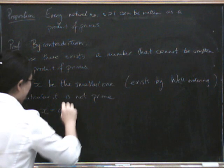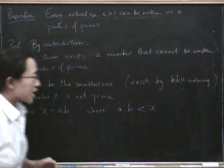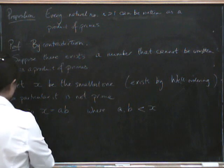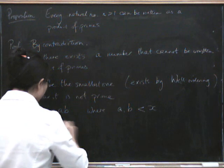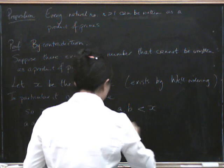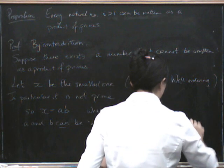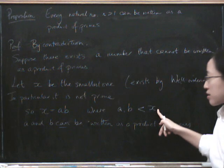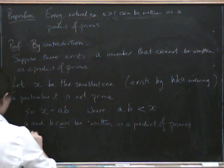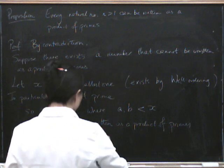The proof now looks quite like the previous one. So x equals a times b, where a and b are strictly less than x. But x is the smallest number that fails, so a and b do not fail. Therefore a and b can be written as a product of primes, because x is the smallest one that can't, and a and b are smaller, so they can. Therefore x is the product of all of those primes.